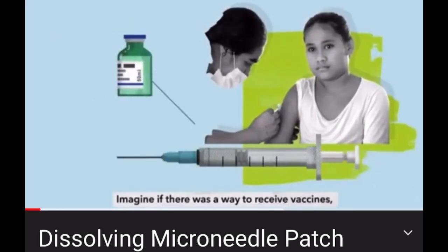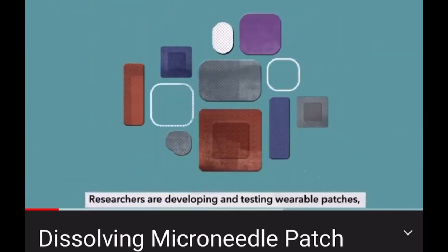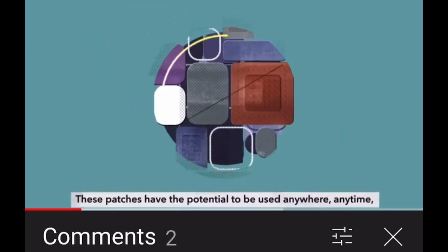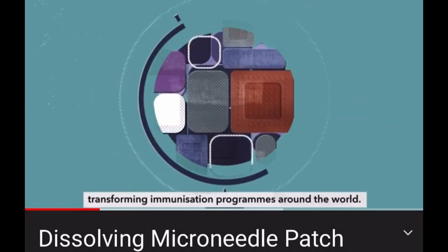Imagine if there was a way to receive vaccines without using needles. Researchers are developing and testing wearable patches that could allow anyone to deliver a vaccine into their skin. These patches have the potential to be used anywhere, anytime, transforming immunisation programmes around the world.